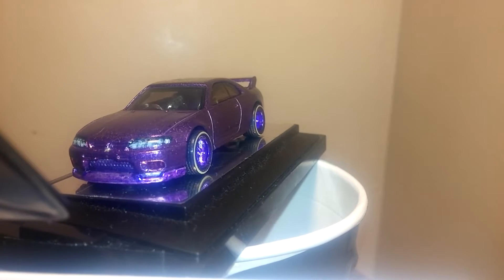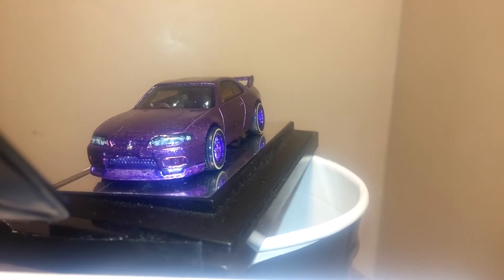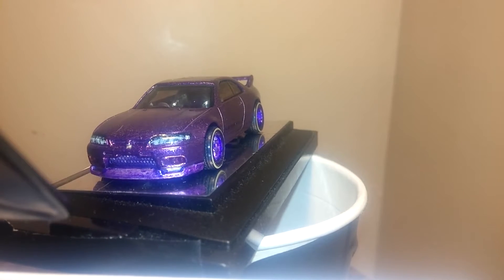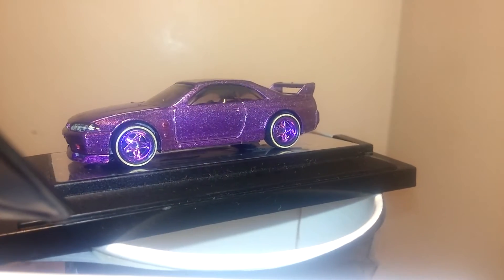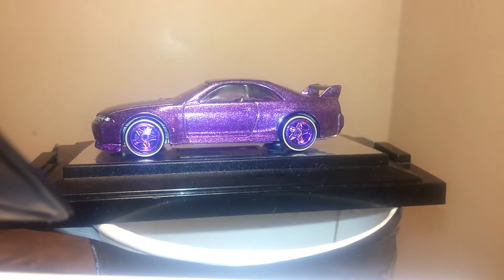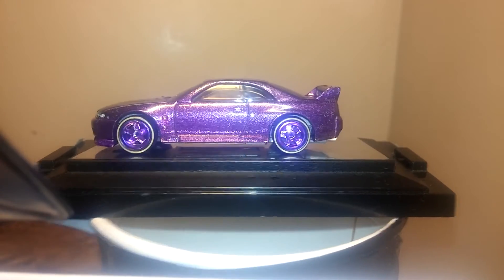My purple Nissan. This one's been painted inside and outside. Even painted the rims to match. And that's how you flex your skills.